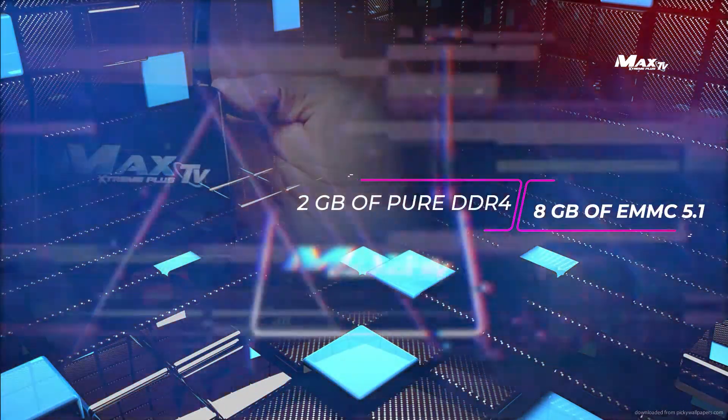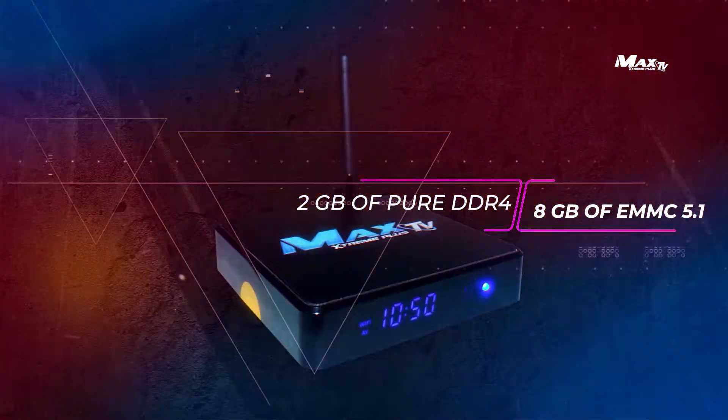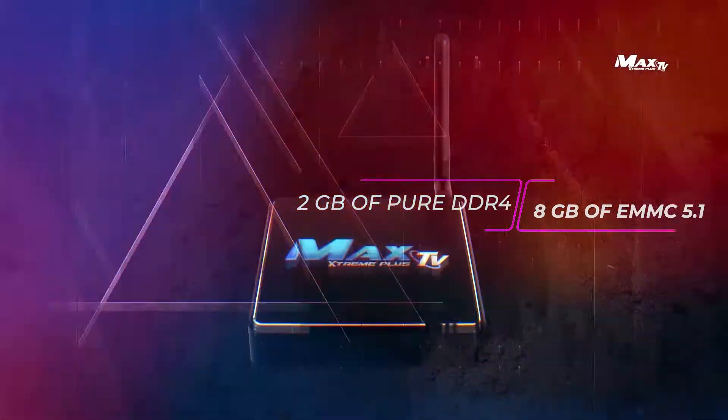Memory: 2GB of pure DDR4. 8GB of EMMC 5.1.